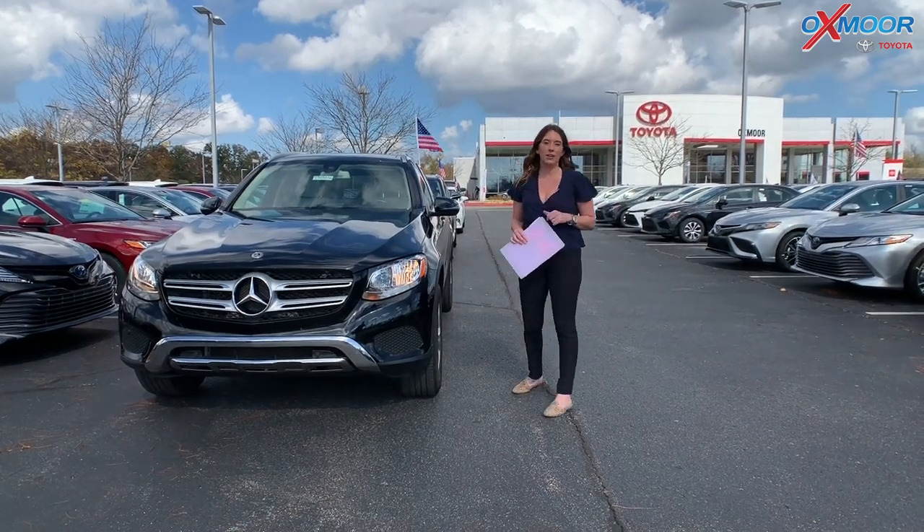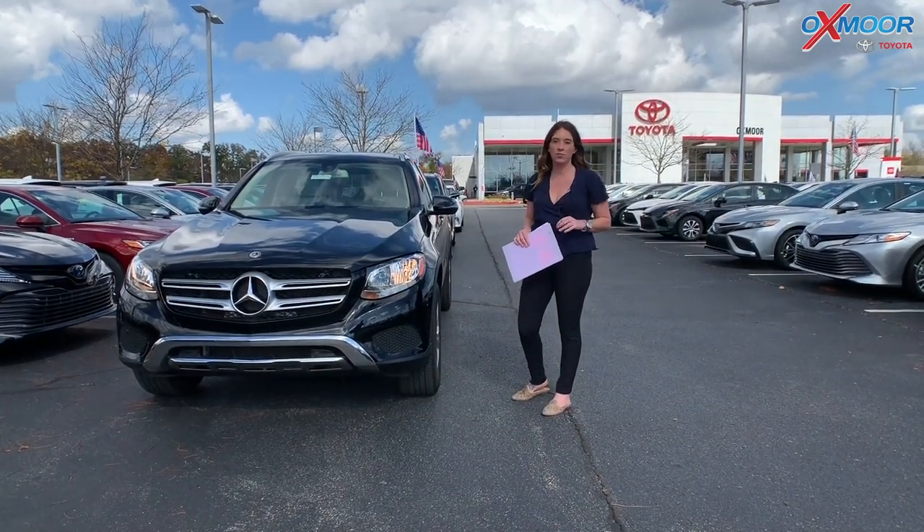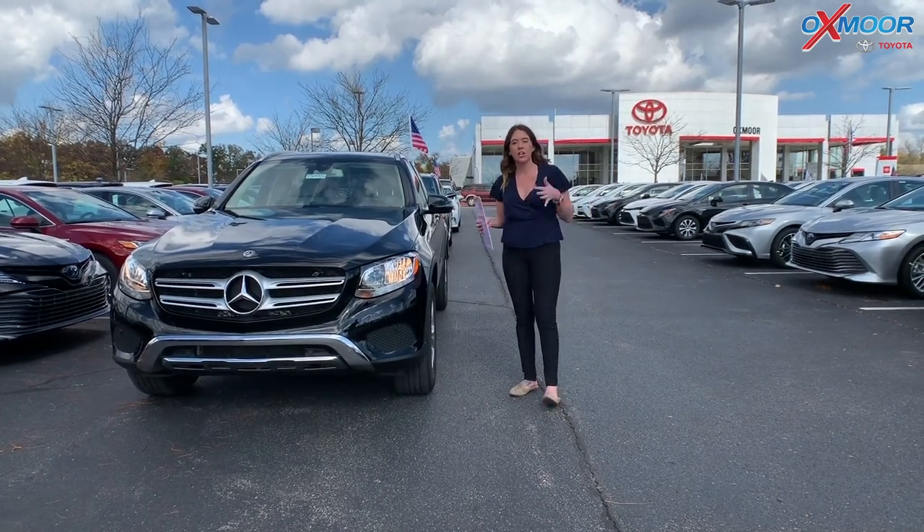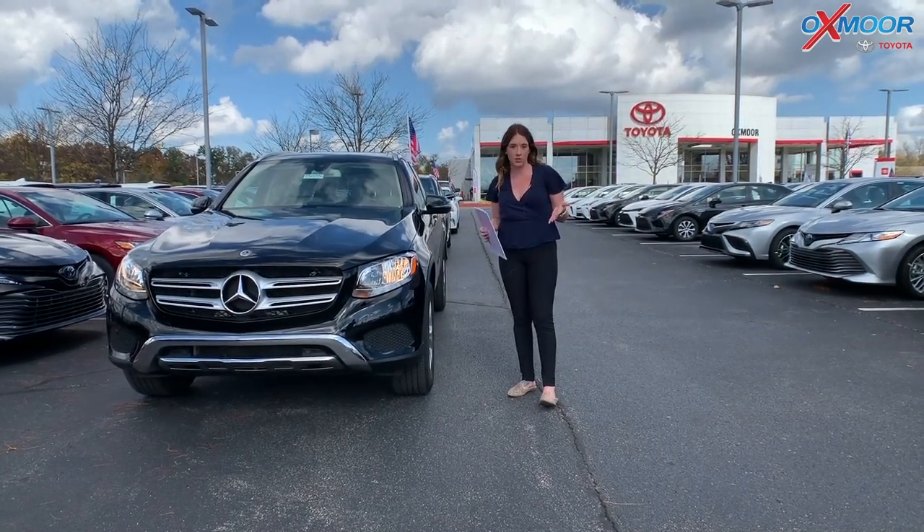Hey everyone, it's Gabrielle, and I'm over here today at Oxsmart Toyota for our weekly used car specials. So this week, I have three luxury brand vehicles to share with you all.